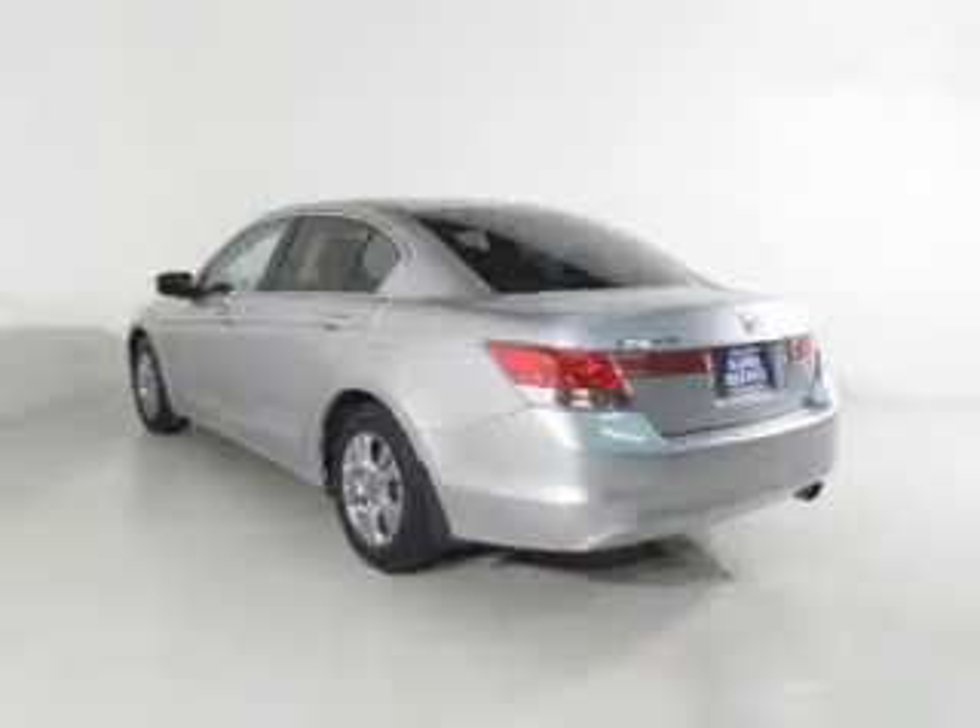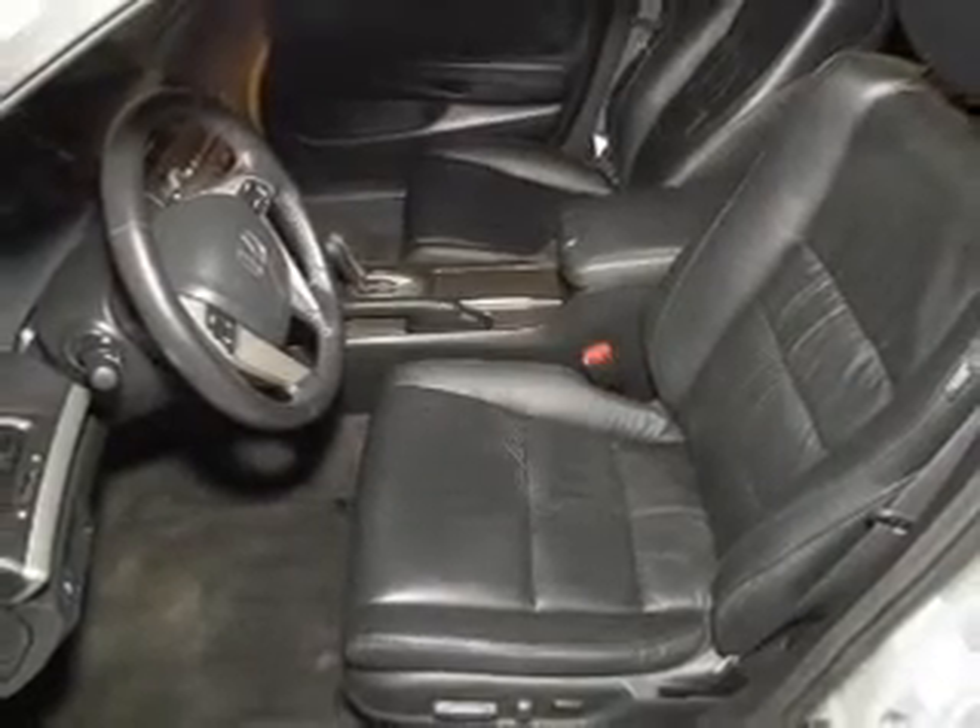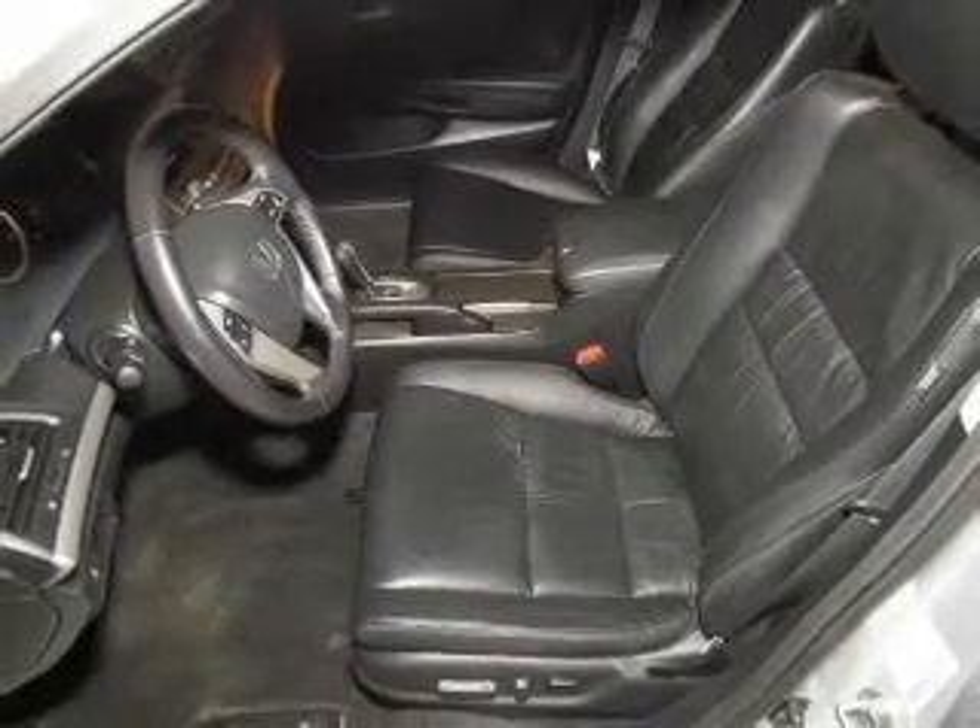Curtain head airbags, side airbags, independent suspension, brake assist, traction control, stability control, a passenger airbag, low tire pressure warning, front ventilated disc brakes, and daytime running lights.